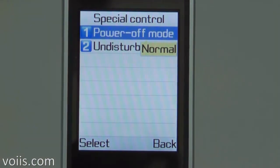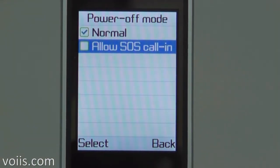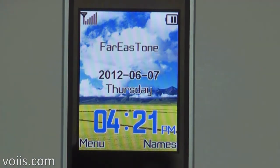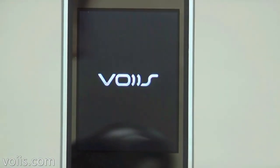Not only dialing out, but also calling in to contact the phone owner is important in case of emergency. Sometimes elderly forget to turn on the phone and people cannot reach them. The voice phone can be automatically switched on remotely by those five preset SOS contact numbers. Even if the phone is switched off, it will be able to receive incoming calls from those five preset SOS numbers.